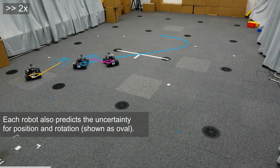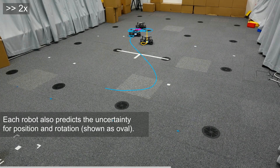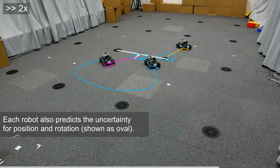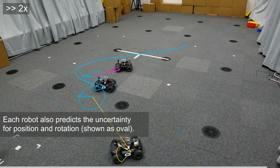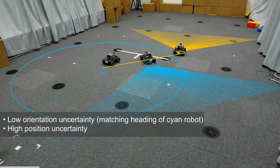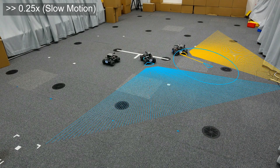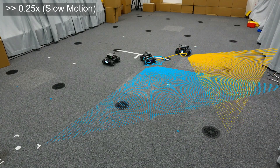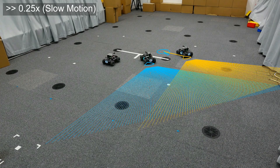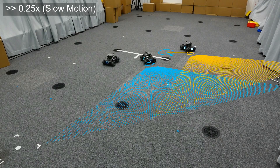CovisNet doesn't just provide pose estimates — it also predicts the uncertainty for both position and rotation. These uncertainties are visualized as ovals around each robot, with larger ovals indicating higher uncertainty. Initially, we have low orientation uncertainty but high position uncertainty. When the yellow follower robot faces away from the leader, despite the lack of visual overlap, it accurately estimates its orientation with low uncertainty. It uses this information to rotate itself, and as visual overlap increases, position uncertainty decreases while the quality of pose estimates improves.